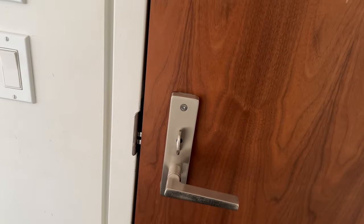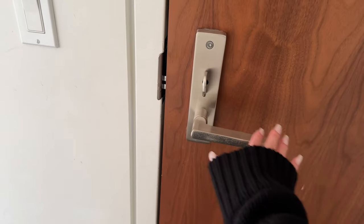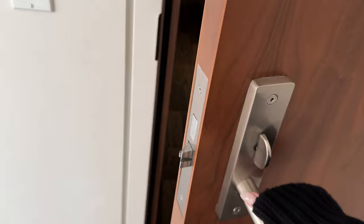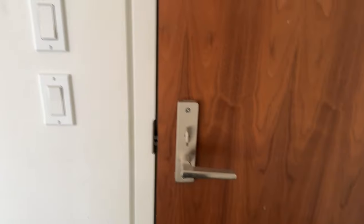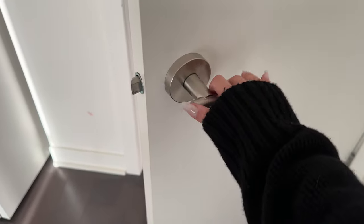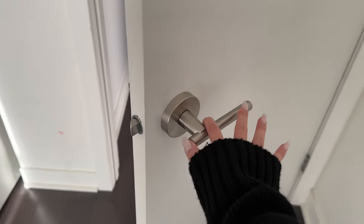Another thing I really wanted to point out is that the hardware in this apartment — the doorknobs — are very high quality. The weight of this door is very heavy. The knob is very smooth and has some weight to it. It's not like your regular hallway building luxurious apartment doorknobs.